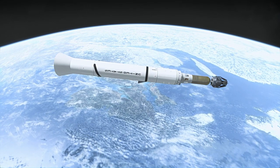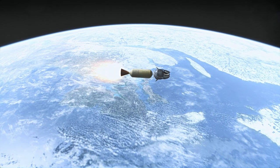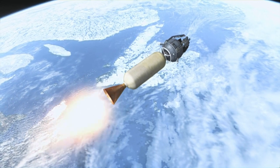Launched to an orbit of 1,202 kilometers by 397 kilometers at an inclination of 53.8 degrees, Ariel-1 decayed on May 24, 1976, more than 14 years after launch.